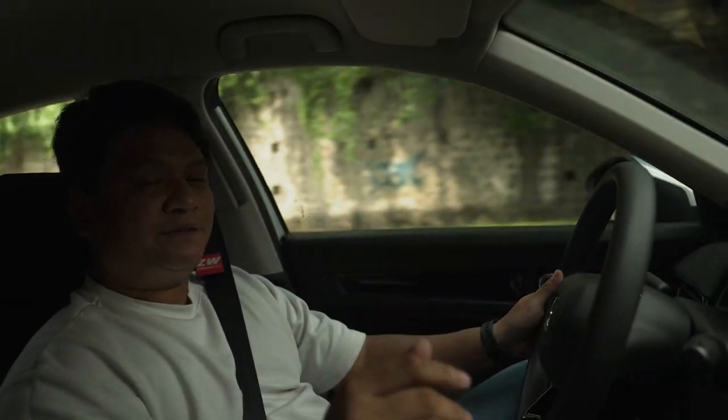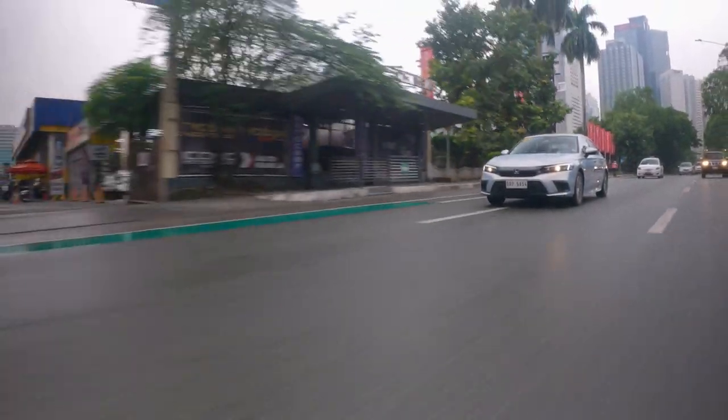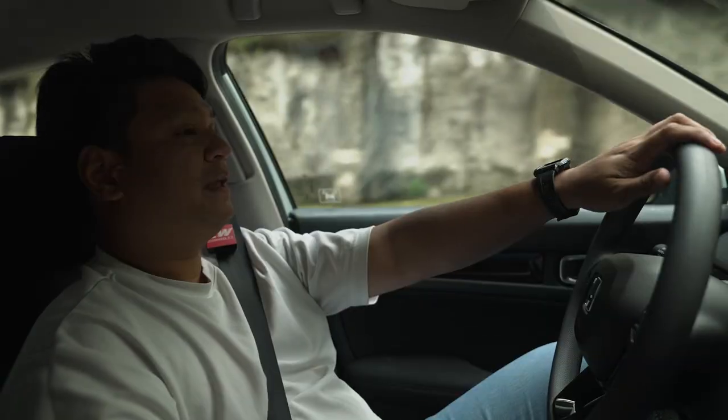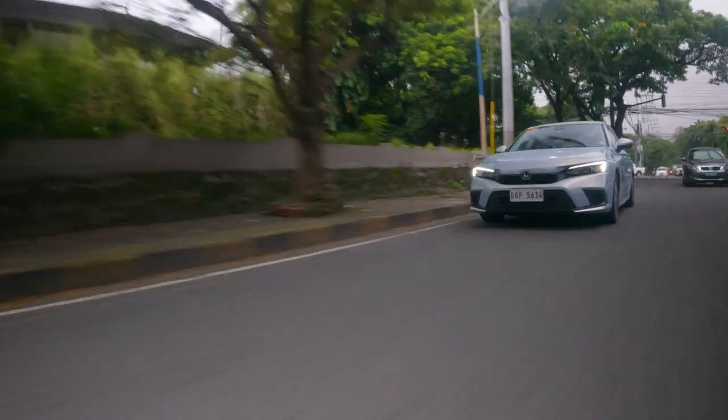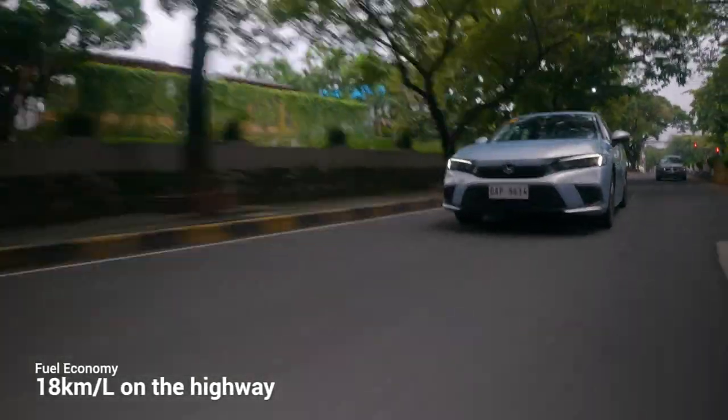Nine kilometers per liter in the city with all the traffic is definitely very acceptable for this kind of car. Out on the highway, because of the gearing and the CVT keeping revs low at cruising speed, highway fuel economy came in at around 18 kilometers per liter.